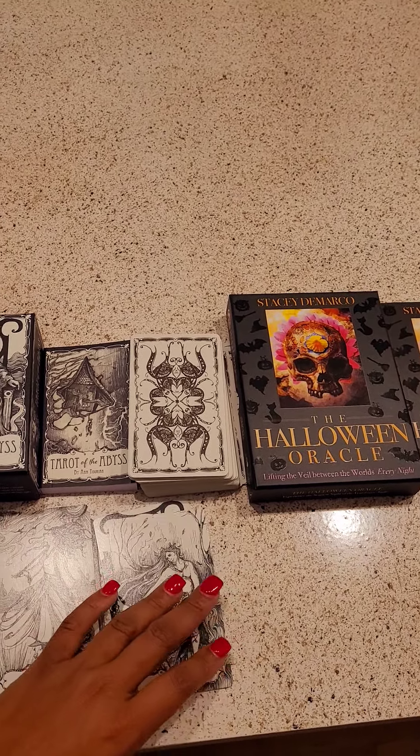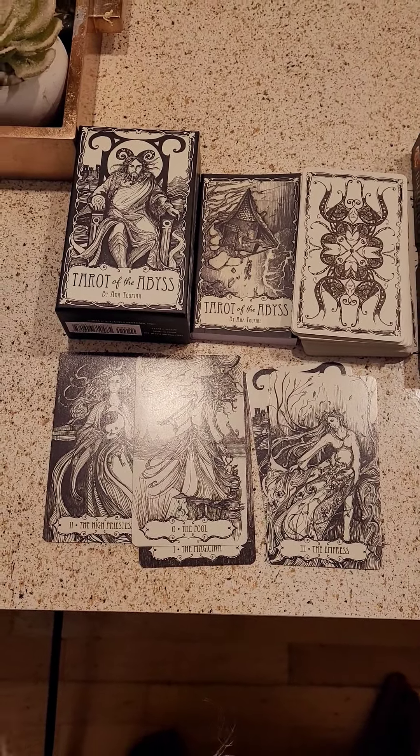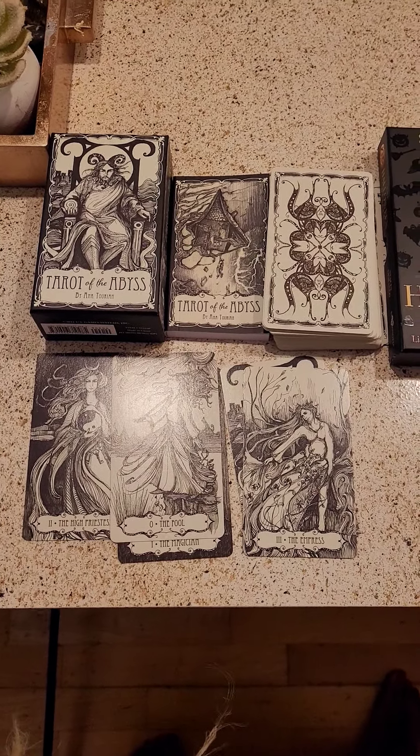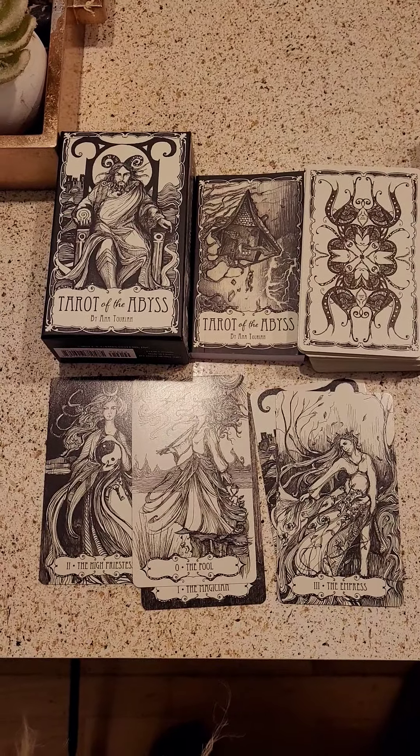I don't know about other readers, but when I open a deck I can feel the energy. Some of the sadder cards made me feel sad — I was like, oh, this is powerful. Just like when you see art on the wall, it makes you feel something, right?